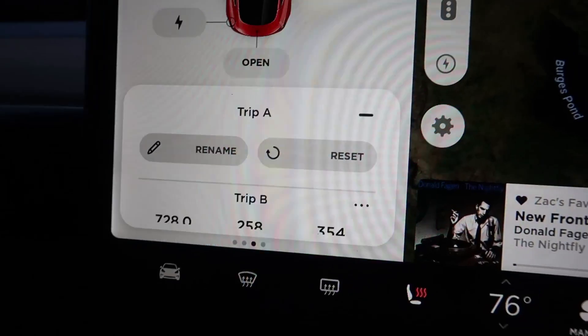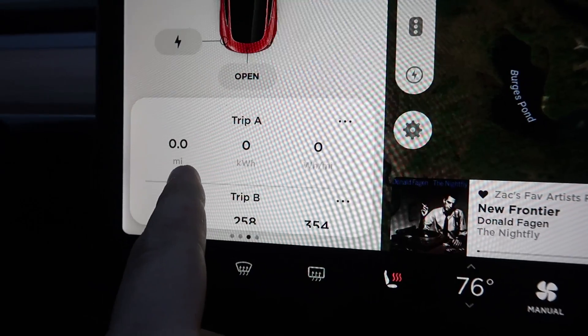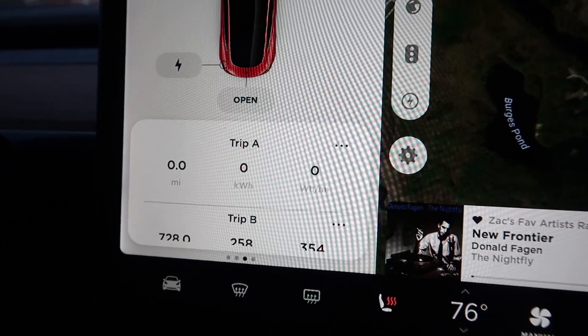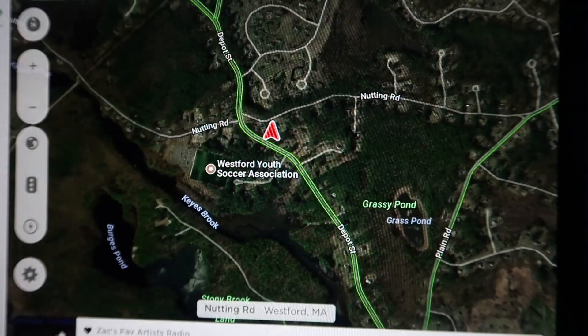For all you people out there who are getting a Model 3, you want to know — if you live in a cold climate — what you're really going to be able to do with the car in the winter. This is an abnormally cold day here in Massachusetts, 10 degrees Fahrenheit. So let's warm up and hit the road. We're going to reset Trip A, which will tell us the miles traveled, the kilowatt hours used, and the watt hours per mile. Let's call it "10 degrees." Here we go.